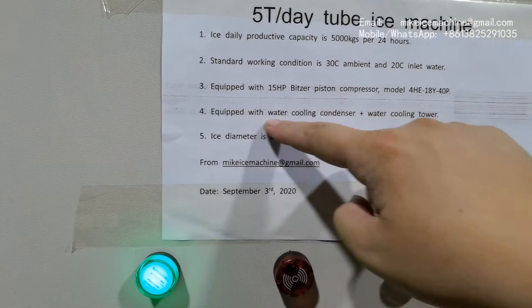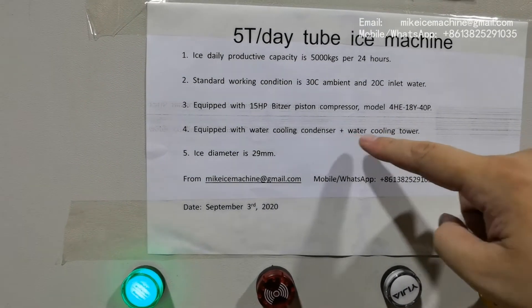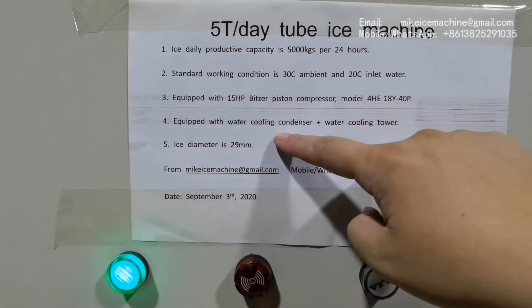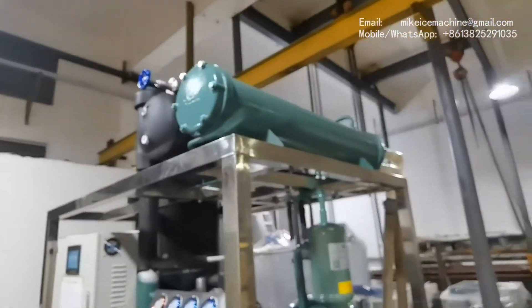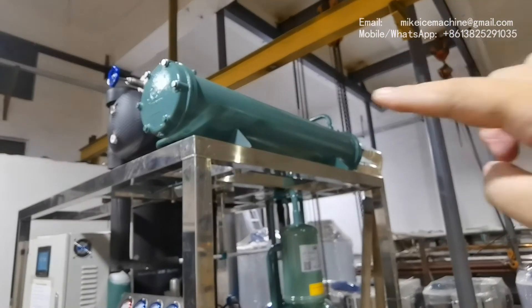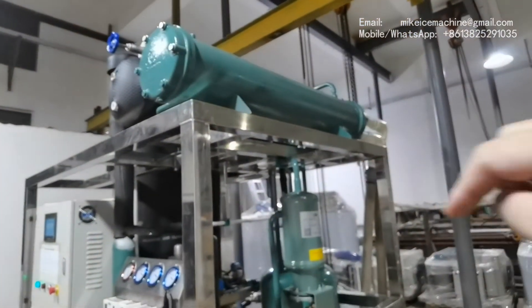This machine is equipped with a water cooling condenser and water cooling tower. The water cooling tower is located outside, and the water cooling condenser is here. It is connected to the water cooling tower by water pipes.